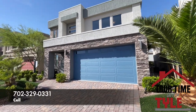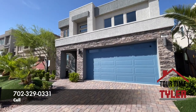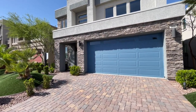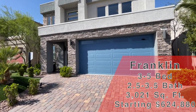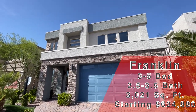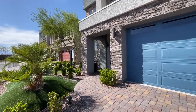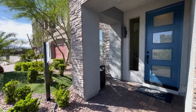The plan we're touring today is the Franklin, here at Liberty — a community in the southwest built by American West, very close to Henderson, right by the Costco. This one is 3,021 square feet, four bed, two and a half bath, two-car garage. It starts at $624,880, but as a model it's probably closer to $800K. The HOA is $55 a month and lot premiums run between $26,000 and $40,000.